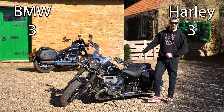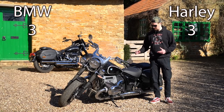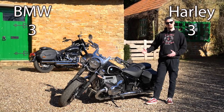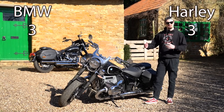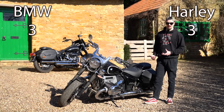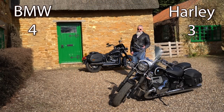The stand on the R18 Classic is definitely better than the Heritage Classic's. It extends out much further and is more secure — it scoops up at the end so it doesn't catch on objects. With the Heritage, and Harleys in general, the stand can grab cracks in the ground, leaving you unsure whether the bike is properly secure. It has actually fallen over in the past. Definitely one point to the R18 for that.